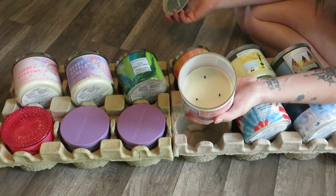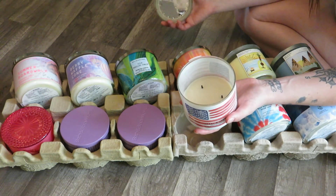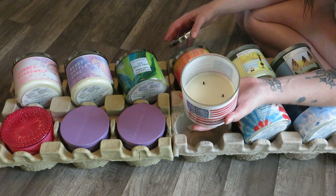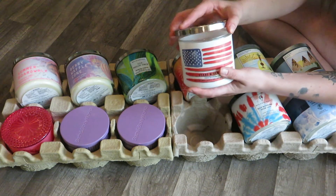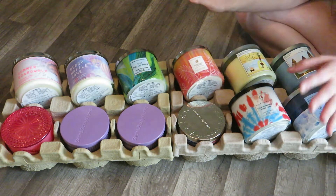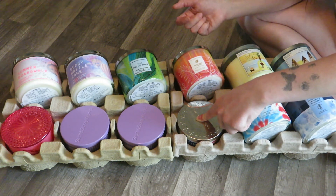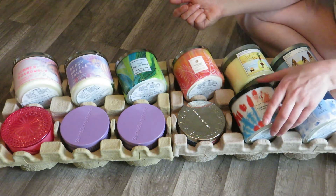The only one that's been burned is Firecracker Pop — I had burned it about halfway, but that was around the time when I got pregnant with my second son. My pregnancy was rough and I was really sick, so I kind of have a scent aversion to Firecracker Pop now. This half-burned candle isn't one I'm going to return or exchange — she's just staying in my collection until I decide what to do with it.